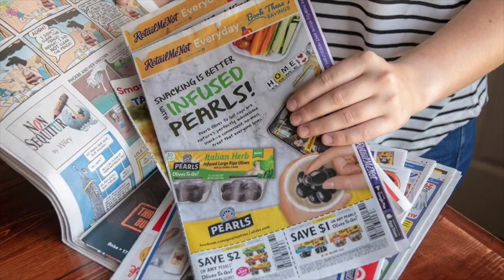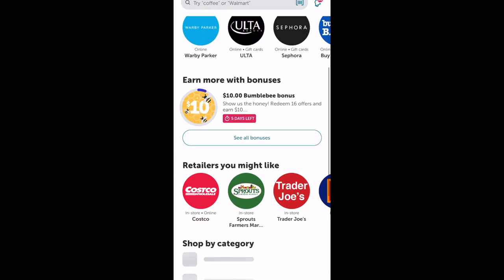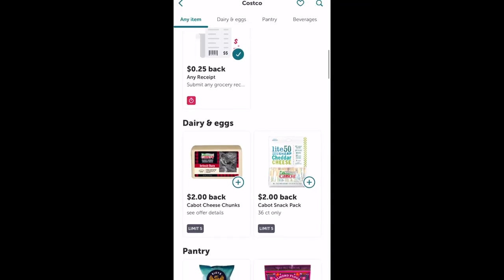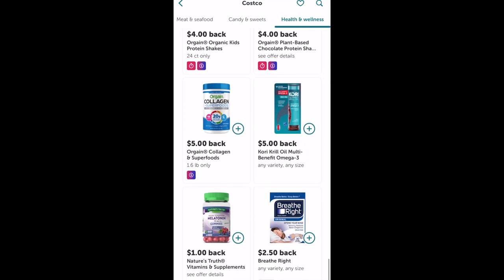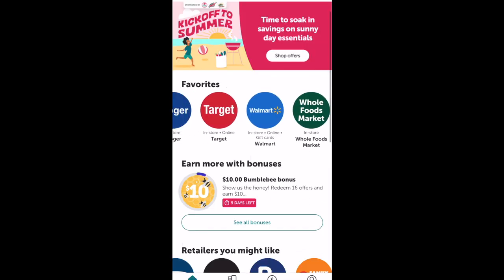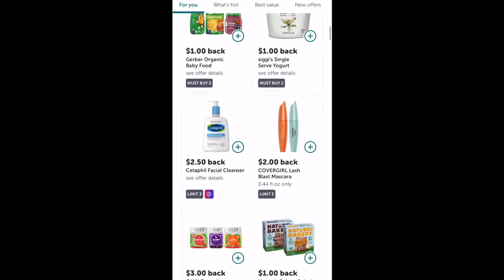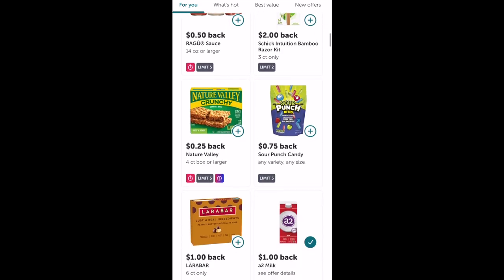Speaking of coupons, it's good to know that Costco does not accept manufacturer coupons. However, a lot of people don't know that you can download the Ibotta app onto your phone and get some cash back savings there at Costco. There aren't as many cash back savings on the app at Costco versus Target, Walmart, and tons of other grocery stores, but it's the only place I've found that has some sort of deals for Costco specifically.